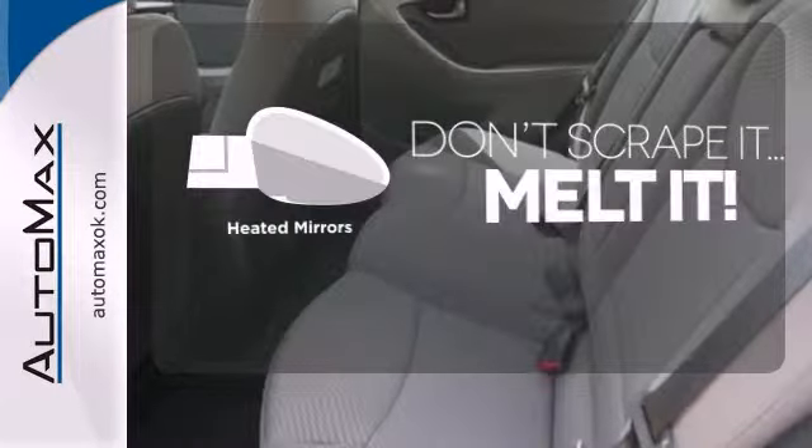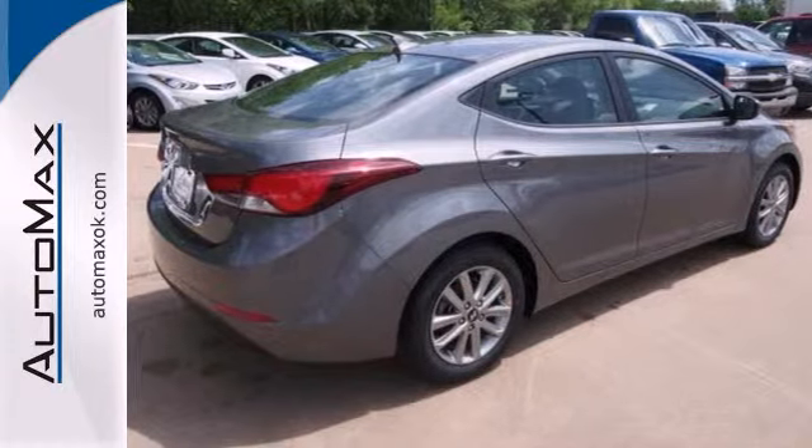Avoid scraping snow and ice with heated mirrors. Turn heads in this Elantra today. Cruise in for a test drive.